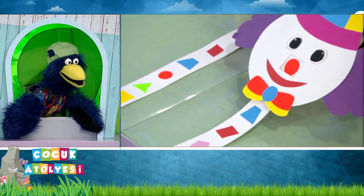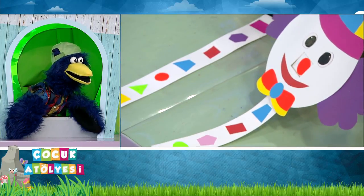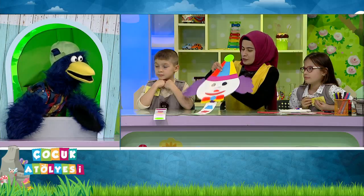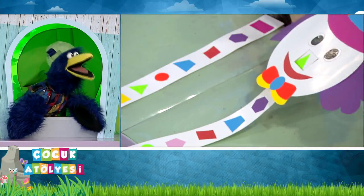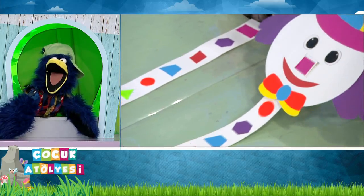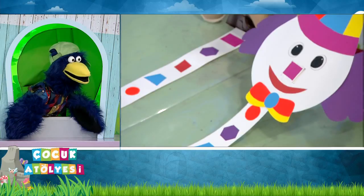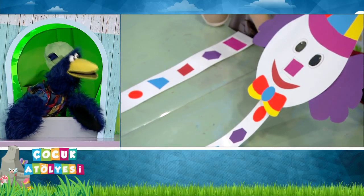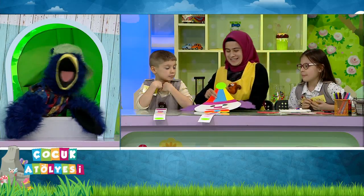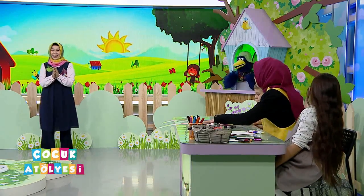Bu yuvarlak kırmızı. Rengi ne? Dikkat et, daha bitmedi. Turuncu mu? Evet, turuncu. Daha var. Bir tane daha mı var? Bu da üçgen, yeşil. Evet, bu ne? Bu da kare. Bu da pembe. Alkışlar şaşkına! Biraz uzak olduğu için zor görüyorum ama yine de hepsini gördüm.